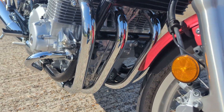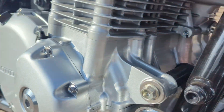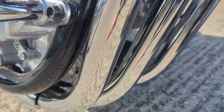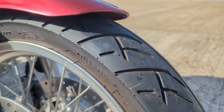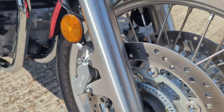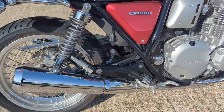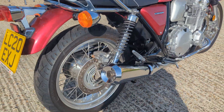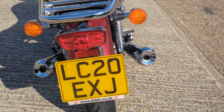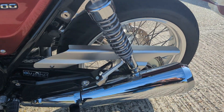As you'd expect, 200 odd miles — everywhere you look is like new. Consumables all good. It will have a service before it leaves us. Absolutely amazing looking bike. Very rarely do things like this come up.